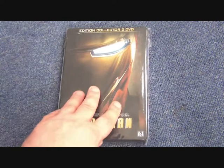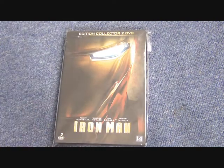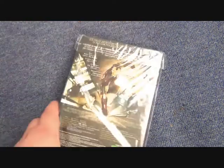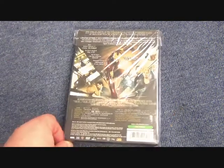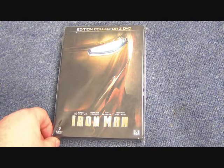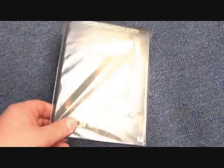We also have this French steelbook, very similar to the UK one but with the image mirrored slightly and more zoomed in, without the border. Nonetheless it is a different steelbook — a fun French version.